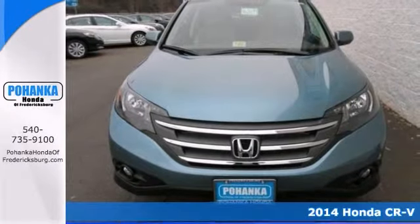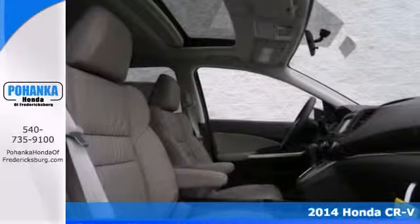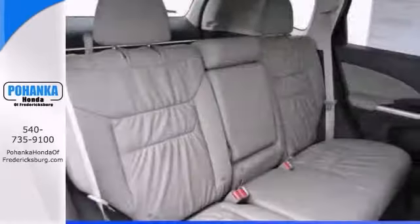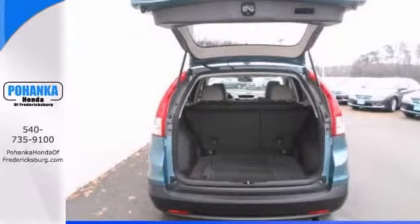Honda has done it again. They've built some great vehicles, and this superb 2014 Honda CR-V is no exception. It offers heated leather seats, navigation system, and a power sunroof will save you money by keeping you on the road and out of the mechanic's garage.